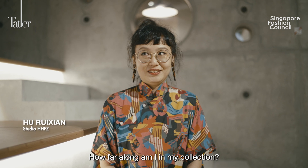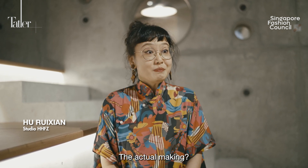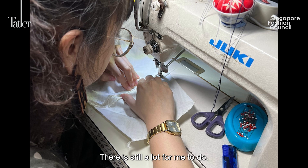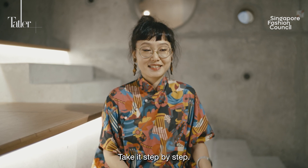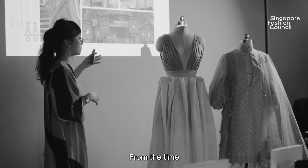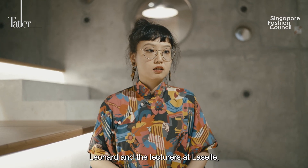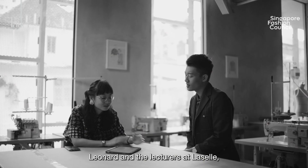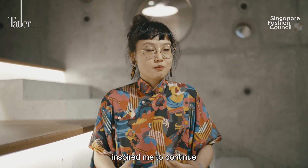How far along am I in my collection? To be honest, it's just been illustrations and conceptualising — the actual making, not so much. There is still a lot for me to do; I'm only about 5% done with my looks. I'm trying to not think about how much I need to do and take it step by step, look by look. From the semi-finals, my headspace was all over — I couldn't zoom in on what I wanted to focus on. Leonard and the lecturers at LaSalle gave me a lot of feedback and told me to stay true to myself, which really inspired me to continue working toward the direction I was initially visualising.